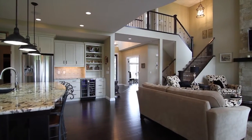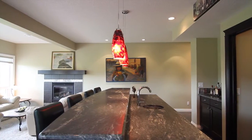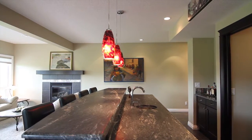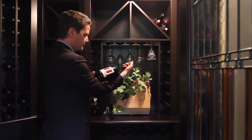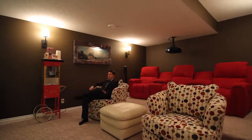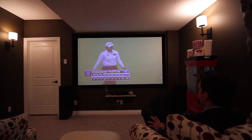The entertainment and relaxation story doesn't stop there. The spacious lower level includes a wonderful wet bar with leather-finished granite, a temperature-controlled wine cellar, and a state-of-the-art theatre room for when you just want to get away from reality for a bit.